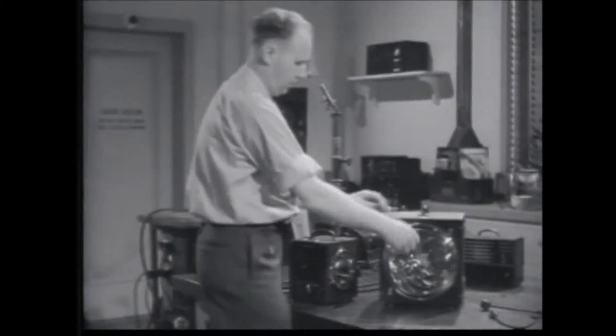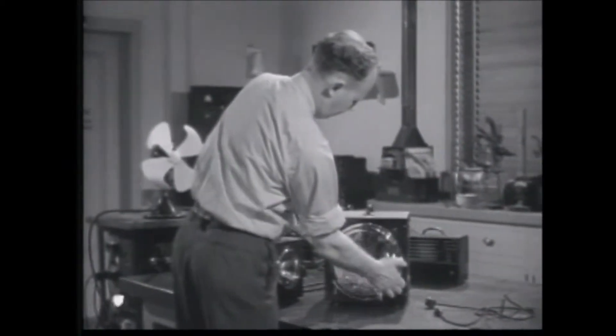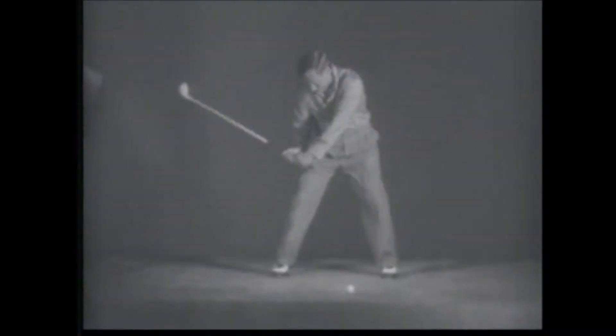Introducing Dr. Harold E. Edgerton of the Massachusetts Institute of Technology. His stroboscope light, my friends, is really something.